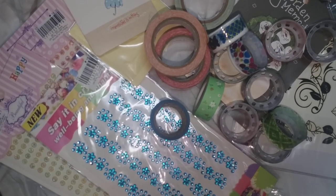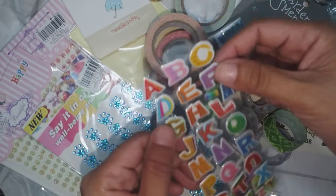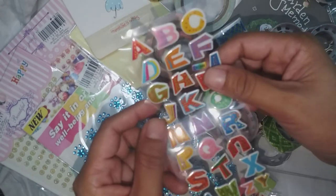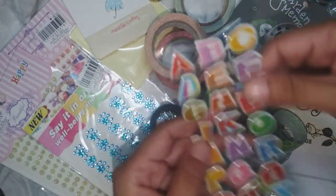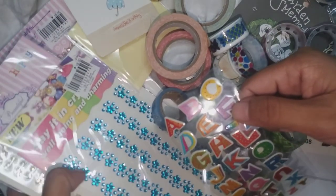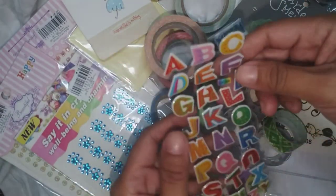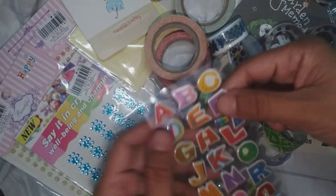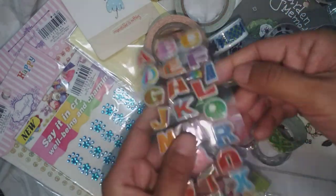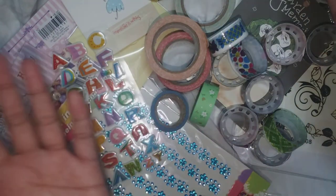Oh, before I forget — from the same store at iMart, the birthday and party supply store, I also bought these crystal stickers: small flowers, letters. This is just for 3 pesos, so I can just pick one letter at a time.